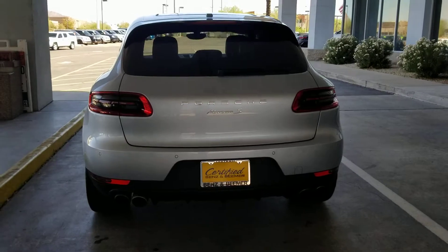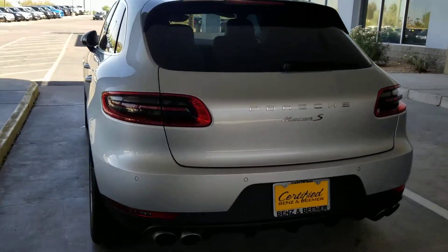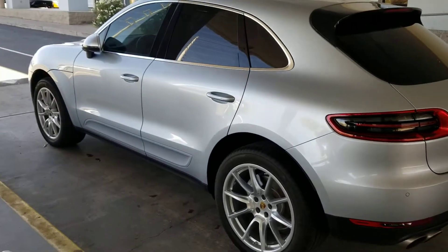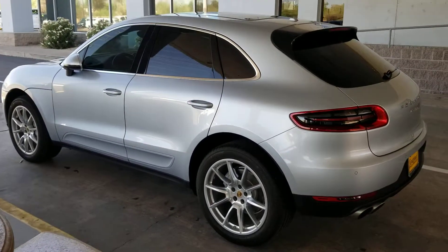Backup camera, parking sensors, heated seats front and rear. 340 horsepower, rear wheel drive, very fun to drive.